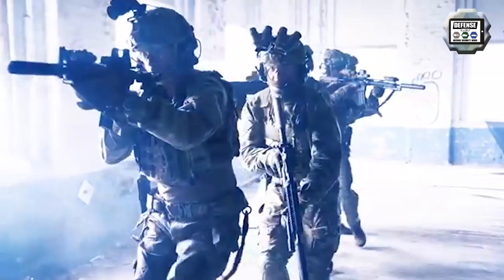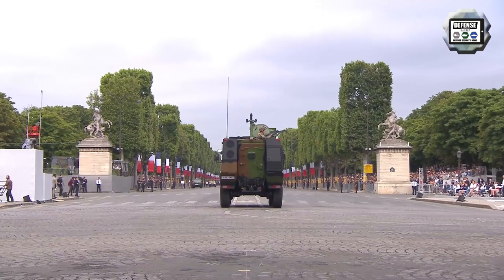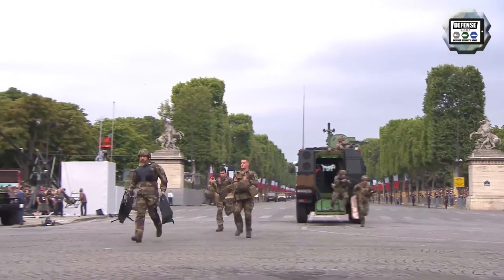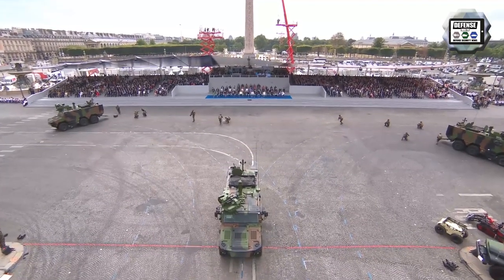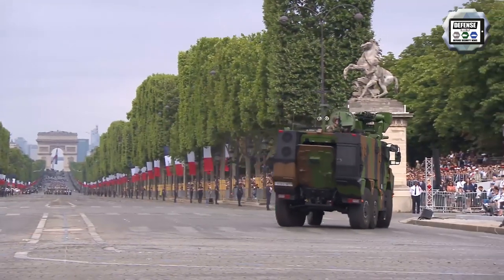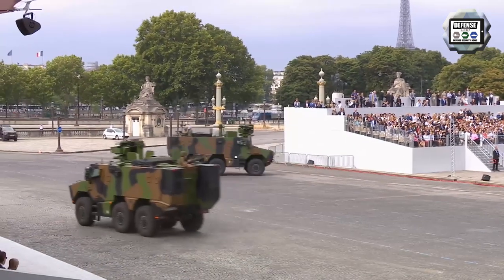The GRIFFON is a new generation of multipurpose armoured vehicle based on a 6x6 military truck chassis. Developed for the French Army under the VBMR Scorpion Programme — VBMR standing for Véhicule Blindé Multi-Rôles, meaning Armoured Multi-Role Vehicle — it was designed by a consortium including Nexter Systems, ARQUUS, and Thales. The GRIFFON is equipped with the latest sight, day and night vision technology, and features a new command, control, and networking system. It is fitted with a remote weapon station that can be armed with a 7.62mm or 12.7mm heavy machine gun or a 40mm automatic grenade launcher.